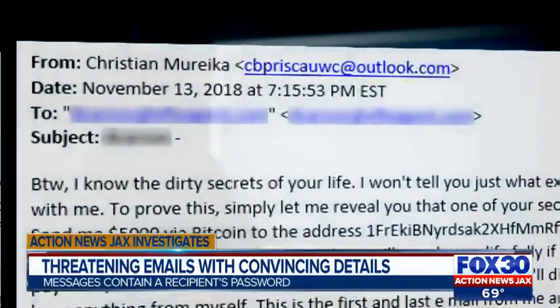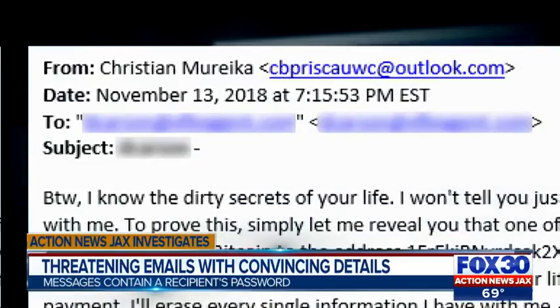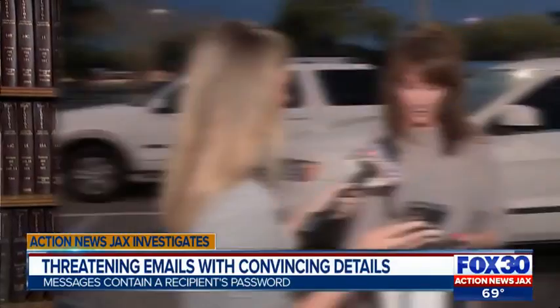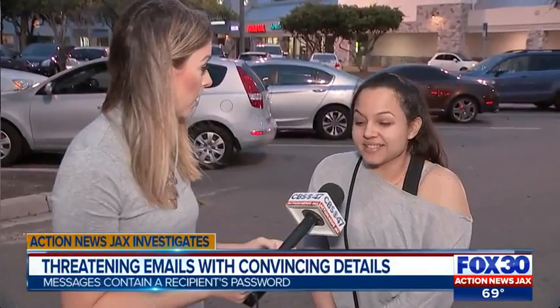And because the sender's email address is from a Microsoft Outlook account, it may seem legitimate. It actually got through spam filters, and then there it was. The email was shown to other people to see what they thought.